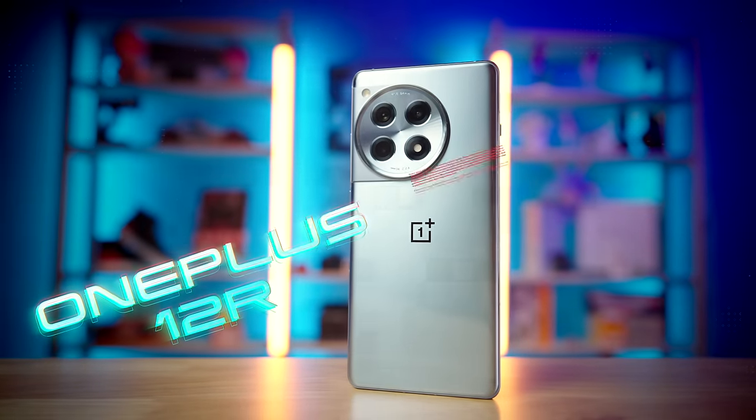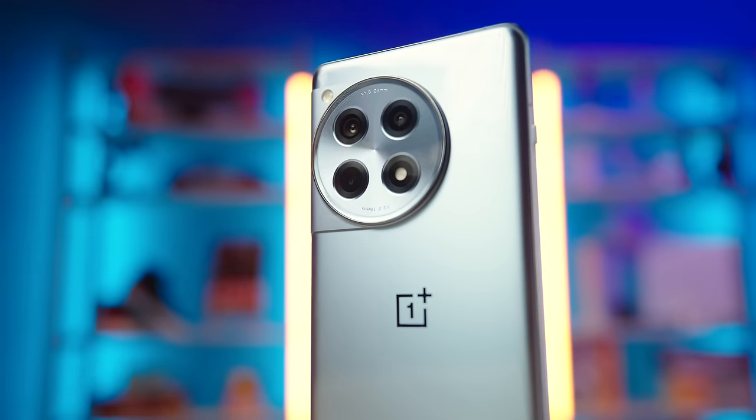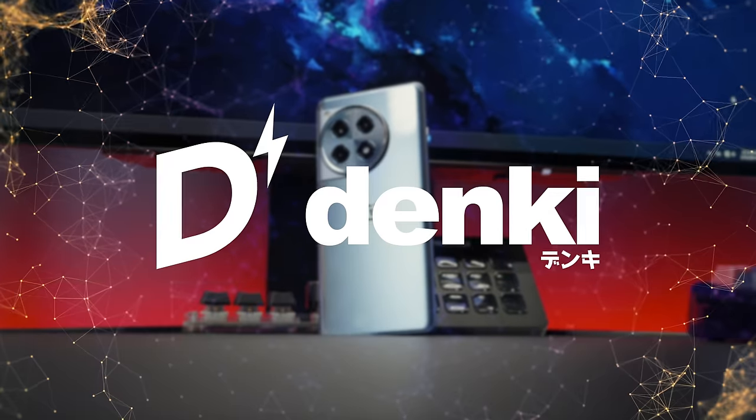This is the OnePlus 12R. It's the first time we're seeing the company's value flagship here in the US. Here are five reasons why I think this is a serious contender for phone of the year.